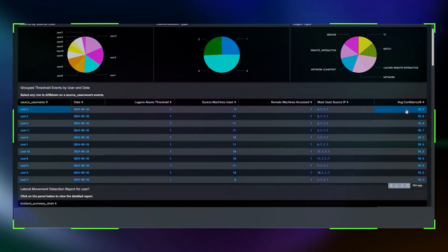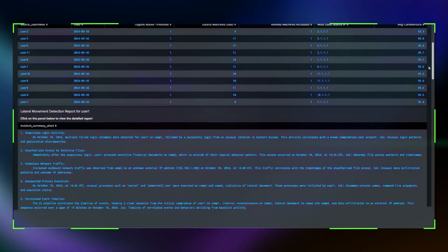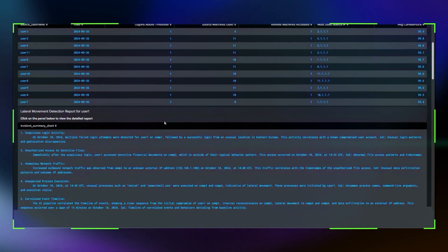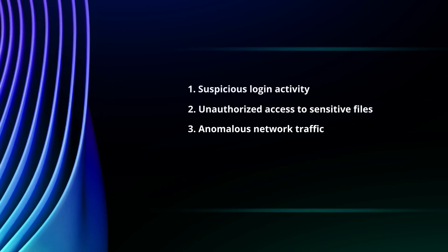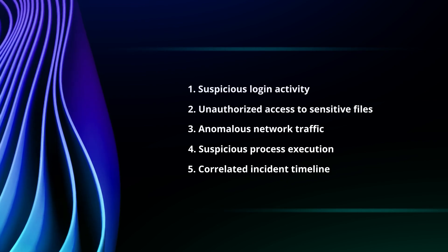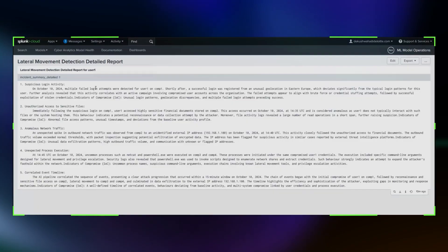Let's move on to a mock real-world example. By clicking on the short summary, we can access a detailed report providing a deeper dive into the incident. This detailed report includes in-depth analysis across five categories: Suspicious Login Activity, Unauthorized Access to Sensitive Files, Anomalous Network Traffic, Suspicious Process Execution, and Correlated Incident Timeline. This summary is designed to be concise and actionable, providing specific insights without overwhelming security operations center, threat hunter, or incident response teams with technical details.